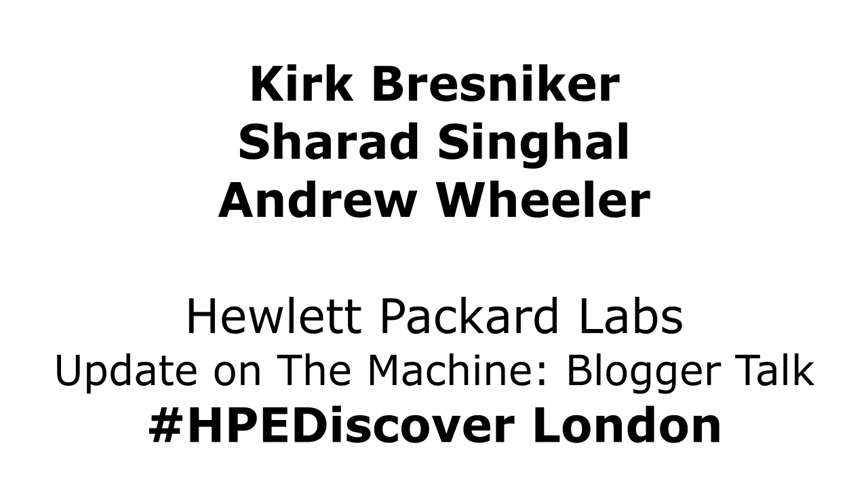I'm Kirk Bresniker, chief architect of the Machine advanced development program at Hewlett-Packard Labs. My name is Sherrod Singhal, and I'm responsible for the software stack on the Machine. And finally, Andrew Wheeler, vice president and deputy director of Hewlett-Packard Labs, with execution ownership of the Machine research project. We'll talk about what we're showing off here in the Labs Pavilion at Discover 2016 London.